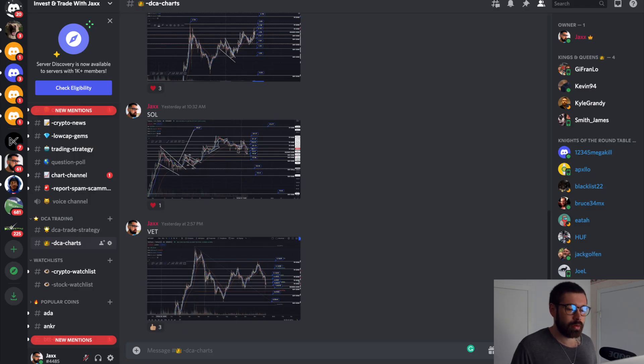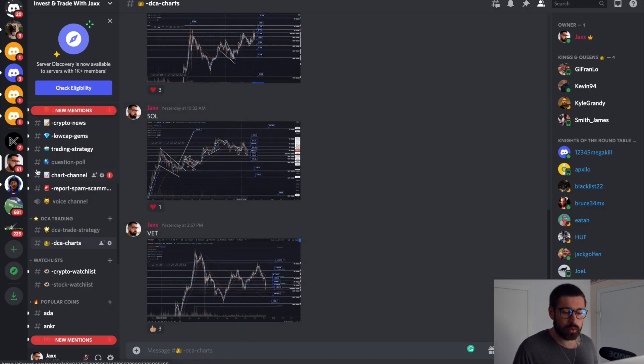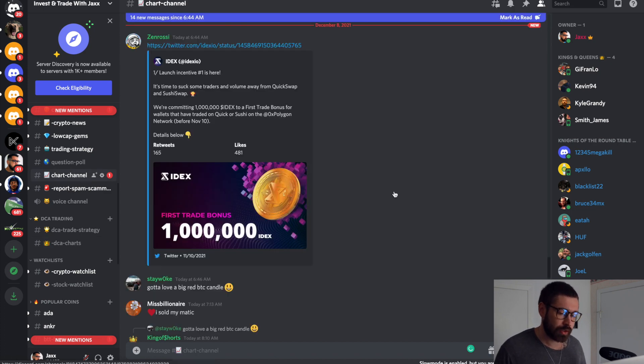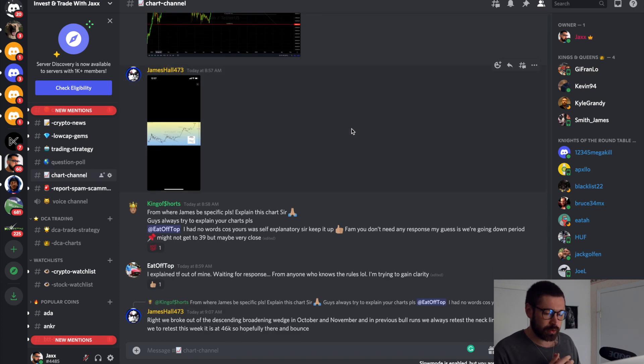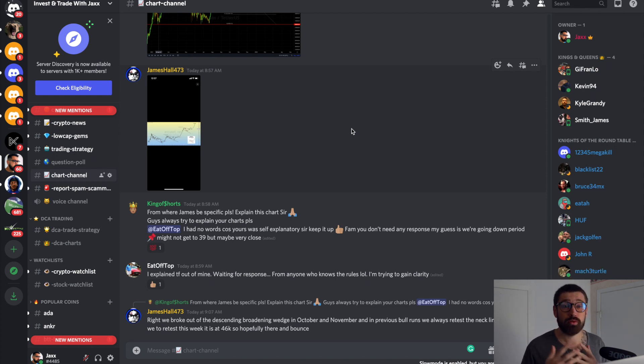Quick shout-out to the Discord — not only do you have access to these charts at all times, you also have access to over 1,000 members talking all things crypto and posting chart patterns. It's an incredible community. It's $3.50 USD — the price of a coffee — and I'm going to raise it to $5 pretty soon, so get in while you can. I grew up on welfare, so I want to make this accessible for all walks of life, especially if you're just getting into crypto and don't have a lot of money.